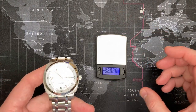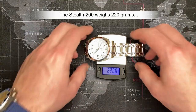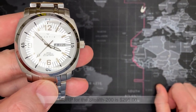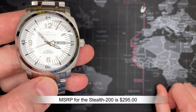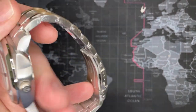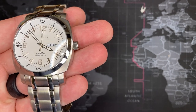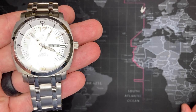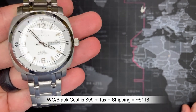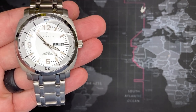It feels like it's got some good weight to it. It is 220 grams — perfect, even. That's good weight. Another thing worth mentioning: the MSRP for the Nautis Stealth 200 is $295. I got it from Watch Gang — it's a surprise watch so I didn't pick it — but Watch Gang negotiates deals in bulk for all their members. My cost was approximately $109 including tax and shipping, which I'll correct at the bottom if I'm wrong.